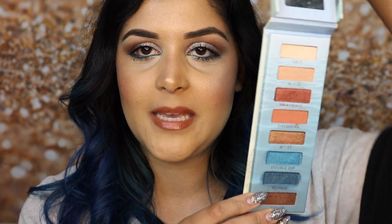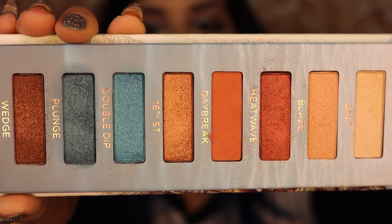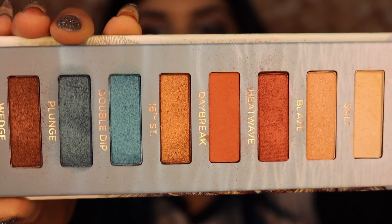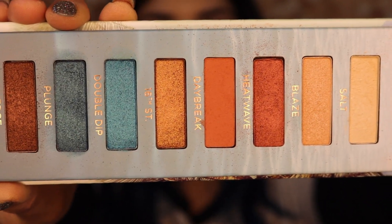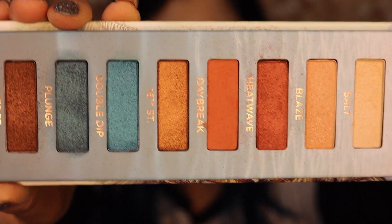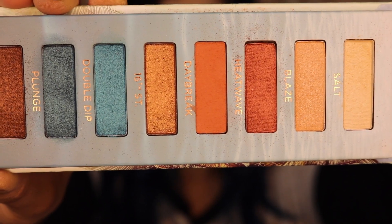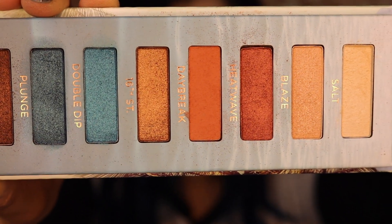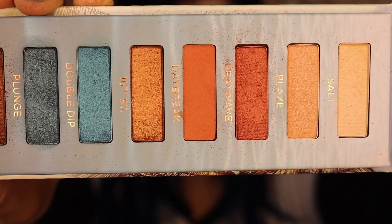My first haul product is makeup related and it is the Beach Palette. This is the new Beach Palette by Urban Decay — it's an Ulta exclusive, $34 for all of these beautiful colors. They're highly pigmented and they blend really well. I'm also obsessed with the color combo. I love how blues and browns and oranges go so beautifully together, so this palette is definitely one of my favorites for the summer. I did do a whole haul video about the collection itself, so I'll put that in the link below so you guys can check that out.